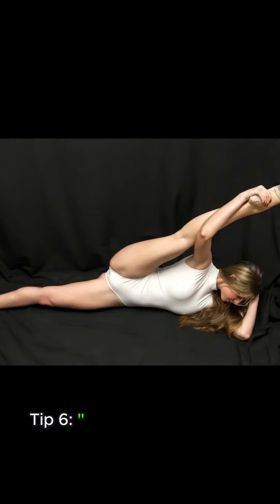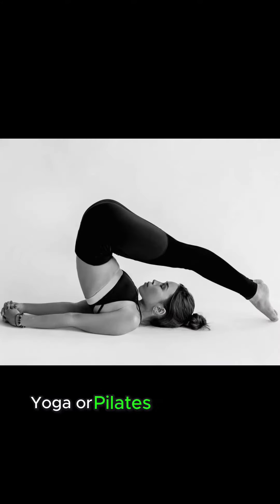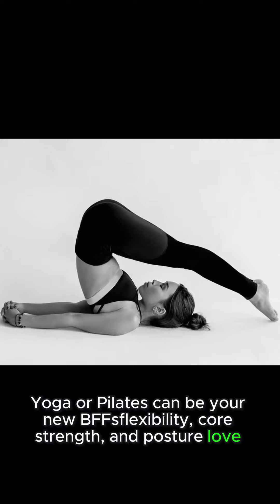Tip 6: Mindful movement is gold. Yoga or Pilates can be your go-to for flexibility, core strength, and posture — love included.